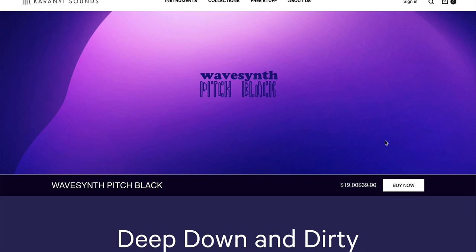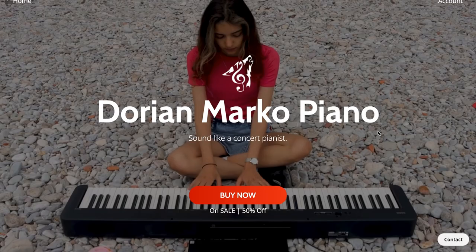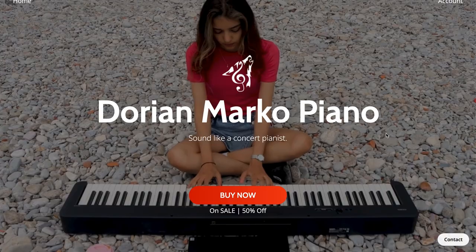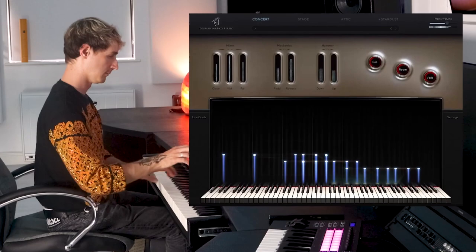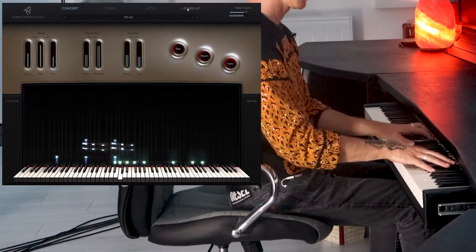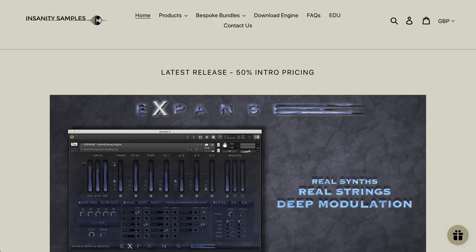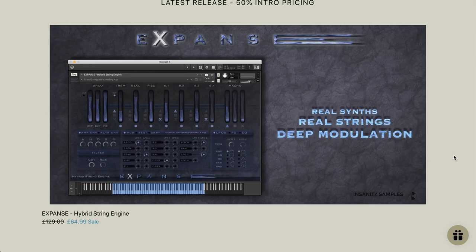Karani Sounds Wave Synth Pitch Black is available now for just $19, normally $39 — it does require the full version of Kontakt. Big news from Audic: Dorian Marco Piano was released last week. This looks to be a really cool VST, AU, and AAX plugin, available now for $99 intro price, normally $119.